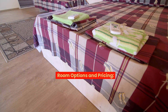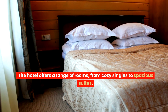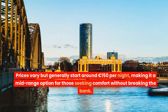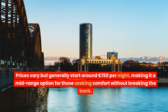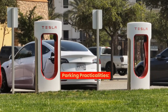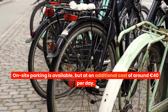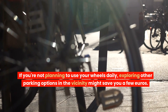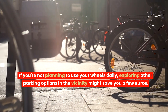Room options and pricing: the hotel offers a range of rooms, from cozy singles to spacious suites. Prices generally start around 150 euros per night, making it a mid-range option for those seeking comfort without breaking the bank. On-site parking is available at an additional cost of around 40 euros per day. If you're not planning to use your wheels daily, exploring other parking options in the vicinity might save you a few euros.